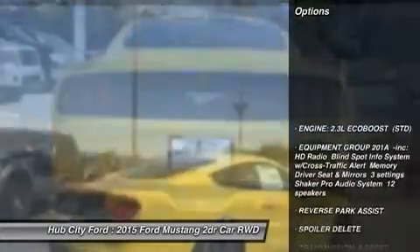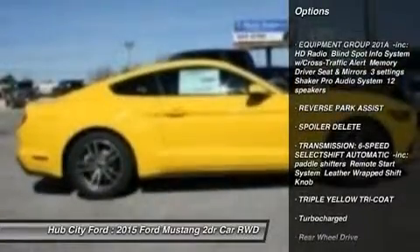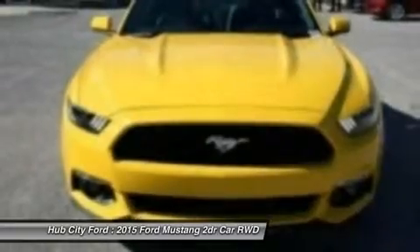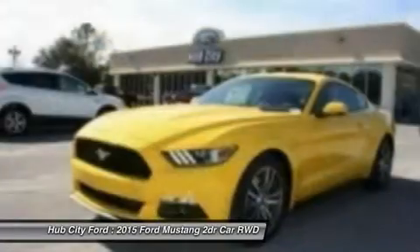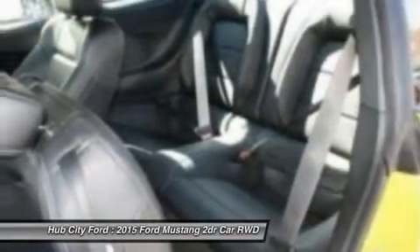Here are some of this vehicle's great options: steering wheel audio controls, keyless entry, anti-lock braking system, Bluetooth, leather-wrapped steering wheel, adjustable steering wheel, power steering, aluminum wheels, auto-dimming rear-view mirror, PPO, and four-wheel disc brakes.